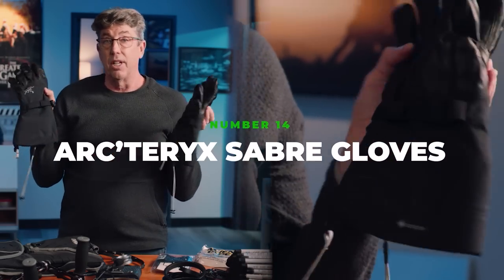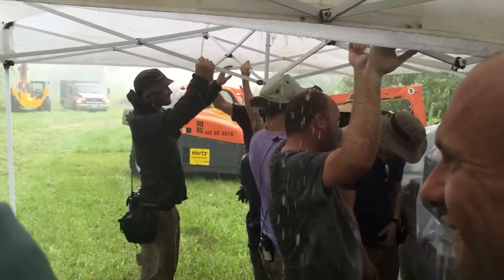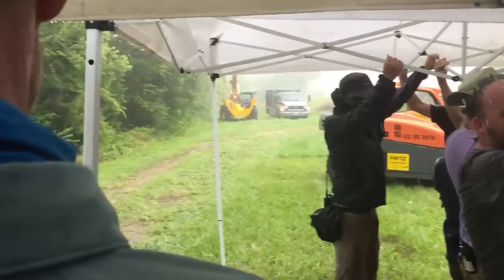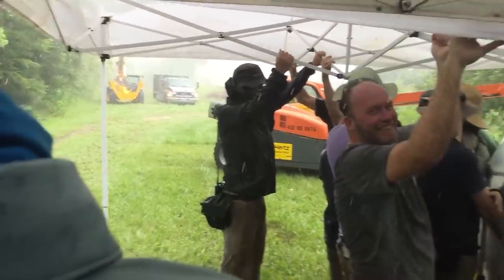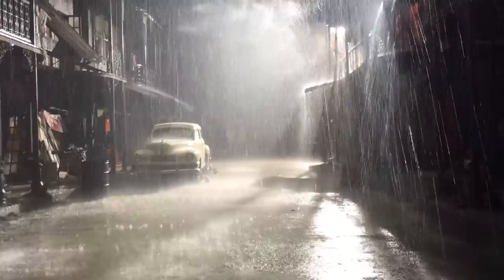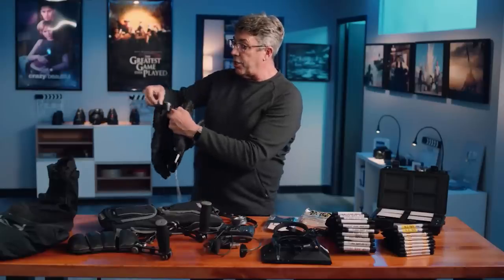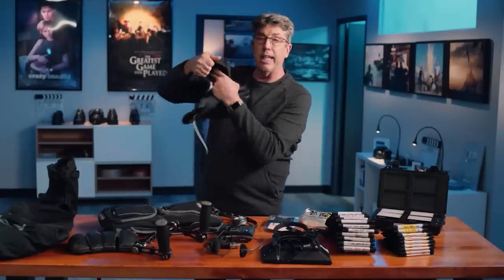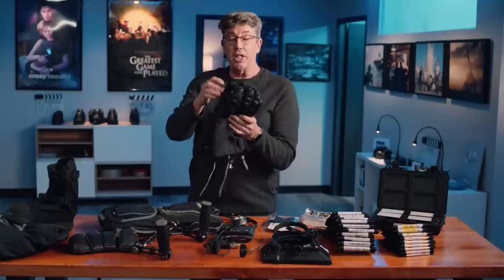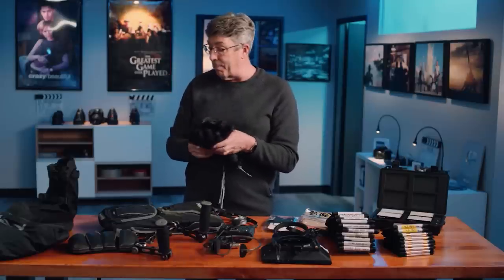These Arteric gloves are incredible — one of the best investments I've ever made. When you're operating, the worst thing that can happen in the rain is water coming right down into your hands and gloves — it makes you so cold. They cinch around you, there's a hard shell, and they're super soft. They're not only waterproof, but they have a ton of polar fleece to keep you really warm in low temperatures.